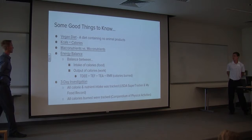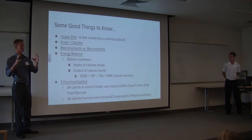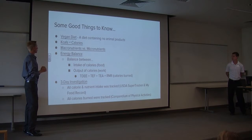For those of you that don't know what a vegan diet is, it's a diet that contains no animal products — no eggs, milk, dairy products in general, as well as meat. When you see the term Kcals, that means calories. So when you see on the back of a food label where it says 45 calories, it's actually 45 kilocalories — it's just shorthand. We'll refer to them as calories just to keep things even keel.